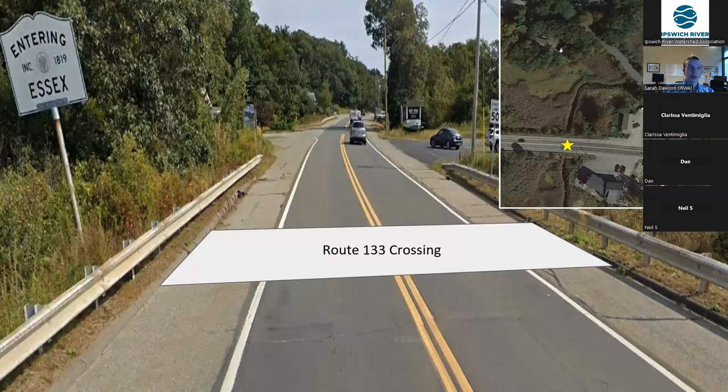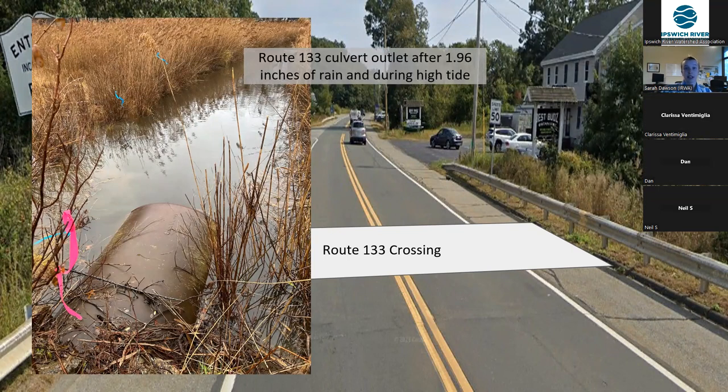The MVP grant money is not only going to address the barrier at Old Essex Road, but it's also going to be used to produce an alternatives analysis for the replacement of the existing culvert under Route 133, or just Essex Road. The next few slides are going to show you pictures of the culvert after that same precipitation event and at high tide. This culvert is different — it's a metal pipe rather than the stone culvert under Old Essex Road. But again, after 1.96 inches of rain had fallen and during high tide, the culvert is almost totally submerged.